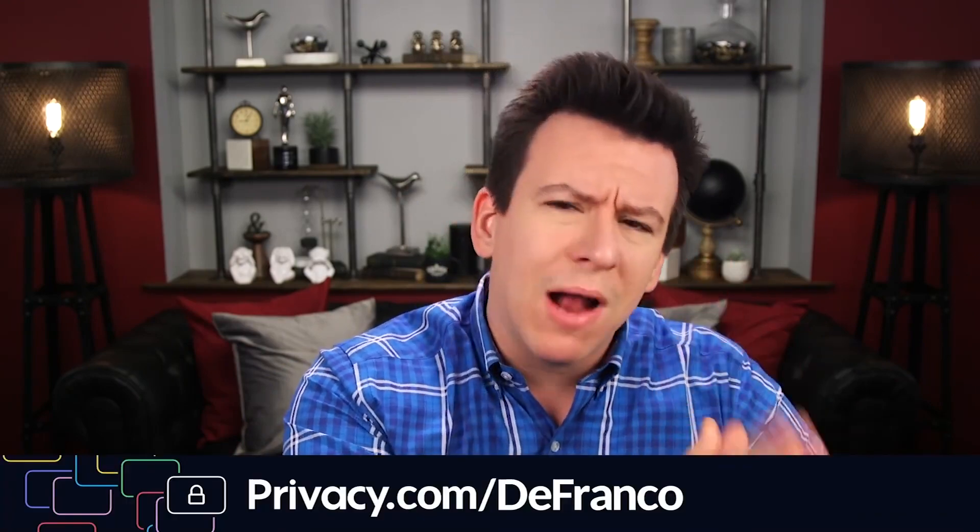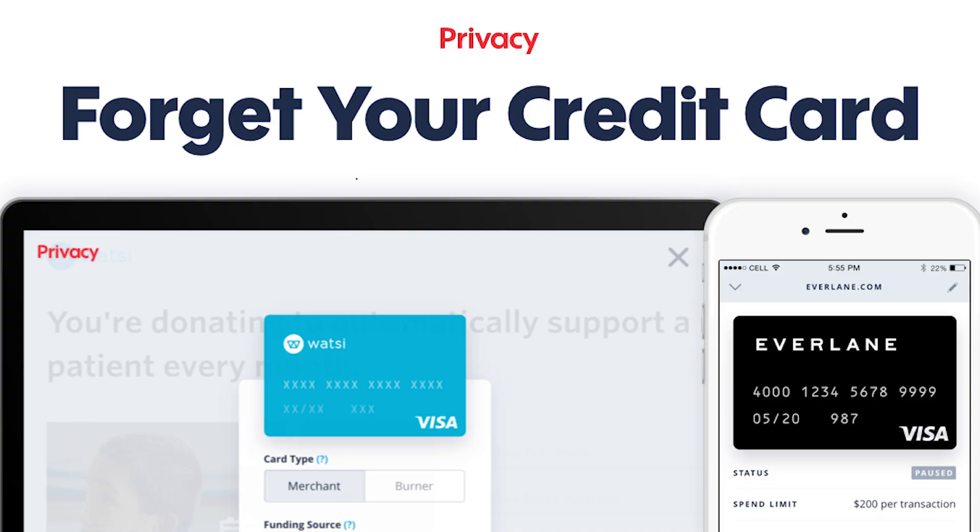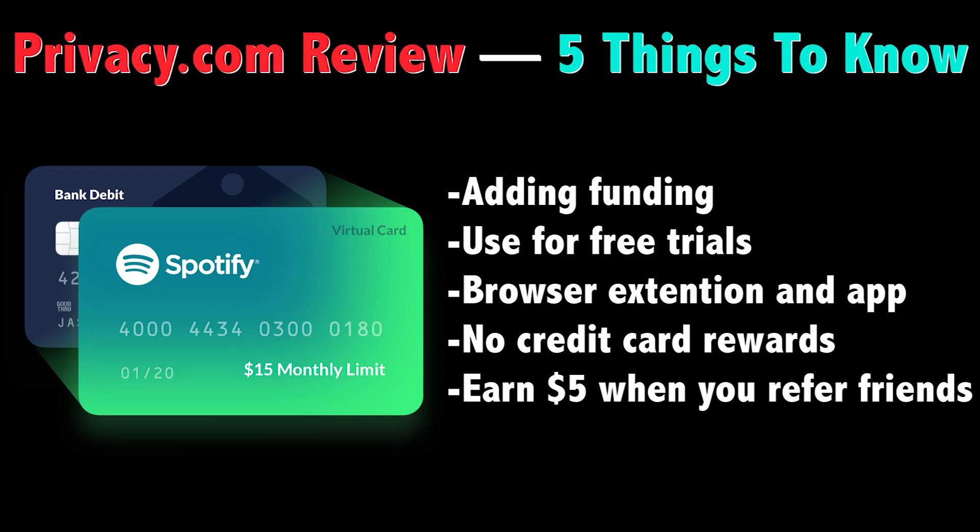Enter Privacy.com and their free service that allows you to create proxy card numbers for your online purchases. I first heard about Privacy.com right here on YouTube while watching the Philip DeFranco Show. Pretty much right after seeing that, I knew I needed to try out the service for myself and see what some of the pros and cons were. With that, here are 5 things to know about Privacy.com, including how it works and how it could potentially protect your money.